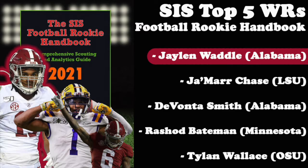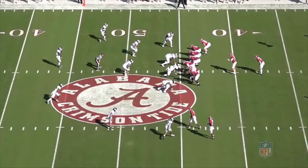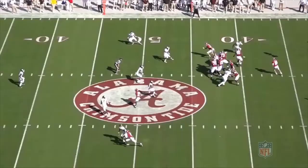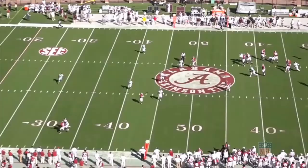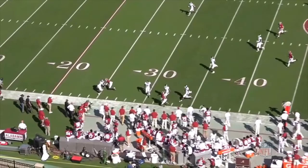Against Texas A&M, Waddle is wide at the bottom of the screen in motion, and at the snap he runs a V-route or a modified corner out. Watch him stop on a dime and get in and out of his break — he only takes about three steps, then he's already working out towards the sideline with good burst and acceleration. The defender has no chance to stick with him. Waddle makes a good off-target catch here, but one thing he's a little inconsistent with is his hands and knowing when to get his thumbs in or out in certain situations.